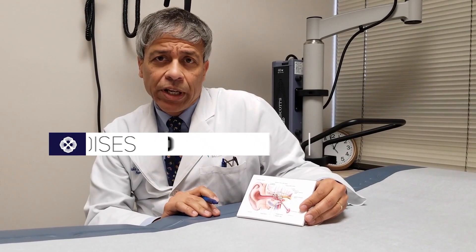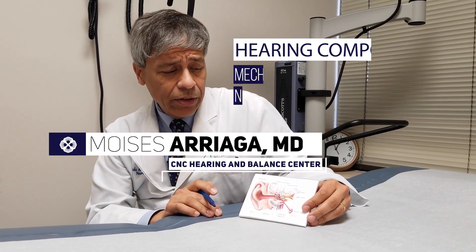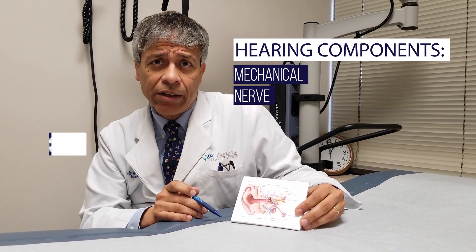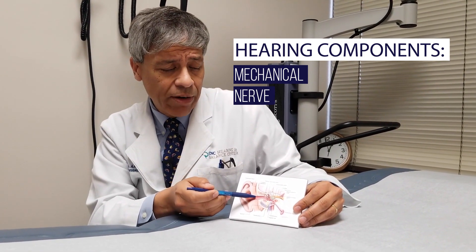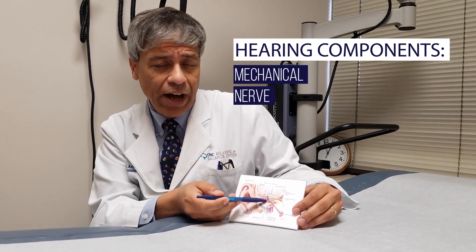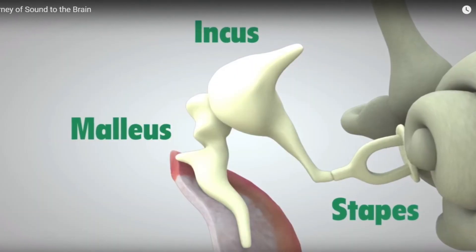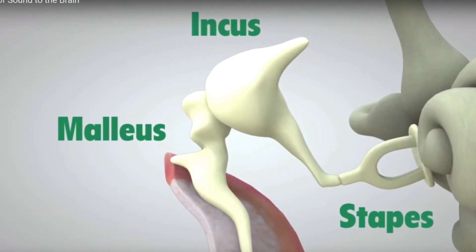The hearing mechanism includes two components: the mechanical component and the nerve component. The mechanical component includes sound coming through the ear canal, vibrating the eardrum, and going across the three hearing bones — the hammer, the anvil, and the stirrup.